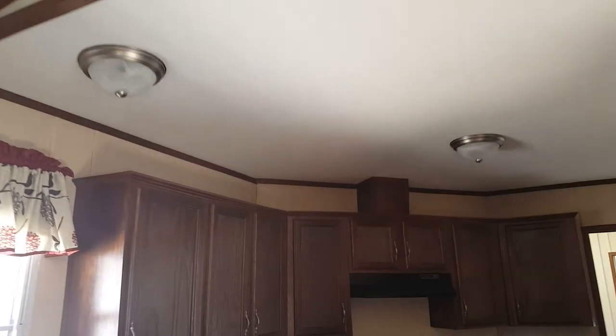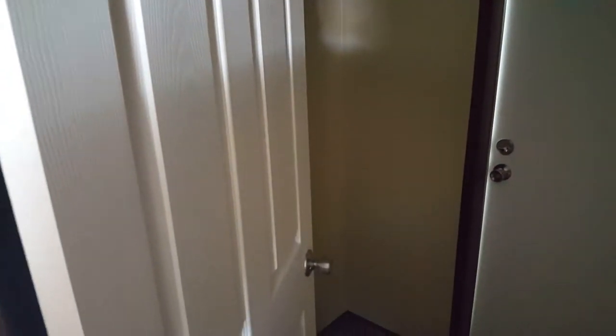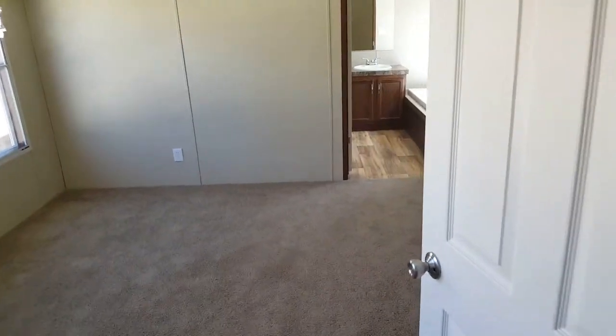Over here in the kitchen, the light fixtures up on top are similar to the ones in the other two rooms. Let's take a quick peek in here — this is your washer and dryer area. On the back side there's a cabinet as well, so you can store your detergent, towels, and things like that.